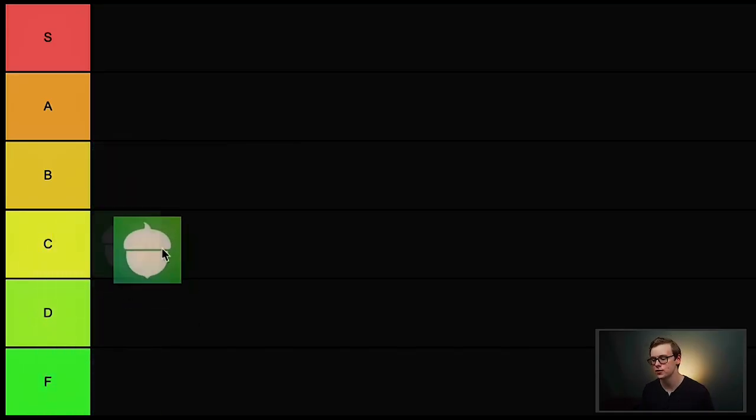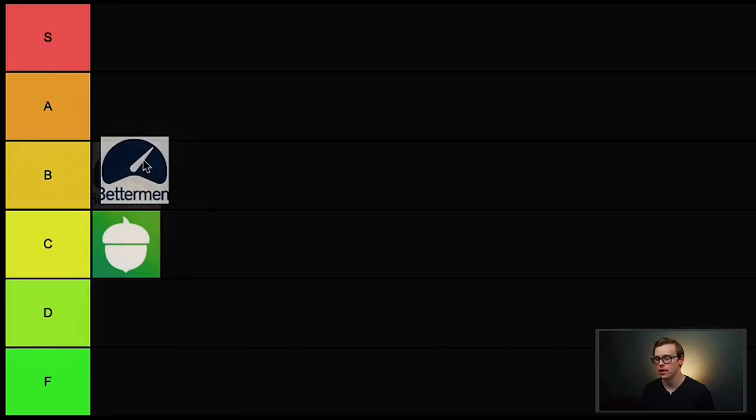I'm going to put Acorns into C tier. Betterment is next on the list, and this one is technically what's known as a robo-advisor, which basically automatically makes investments for you based off of algorithms and different signals. These investments are made with very little to no human intervention, so they don't have to hire a huge team of financial experts and can theoretically pass those savings to you. I don't fully trust robo-advisors just because they're so new, but if you don't feel the same way, Betterment is one of the better ones out there. I'll put Betterment into B tier.